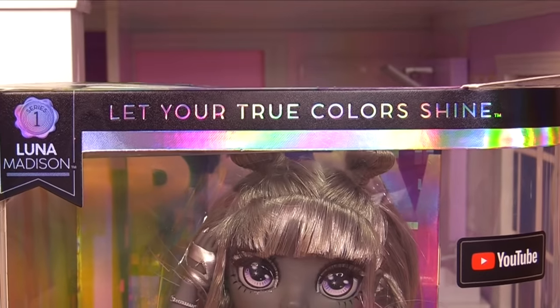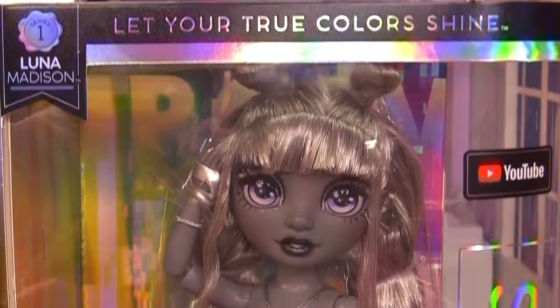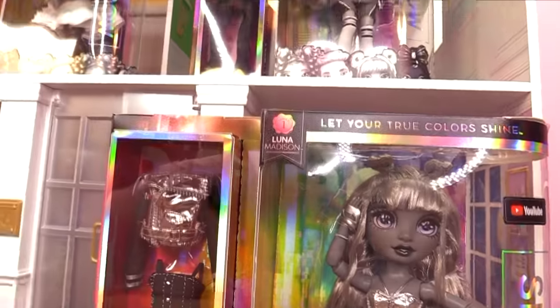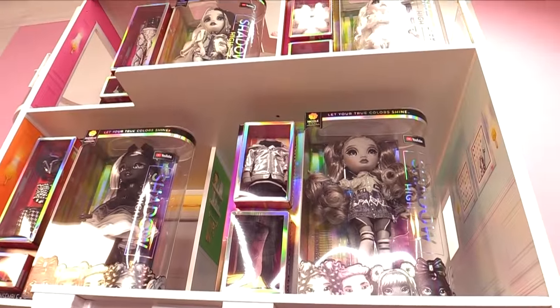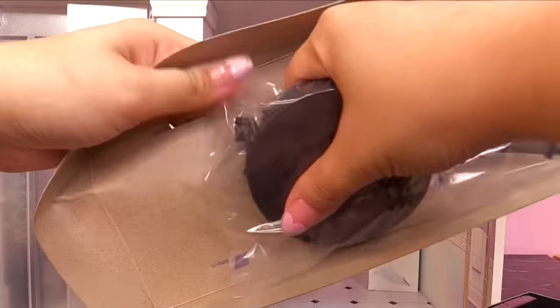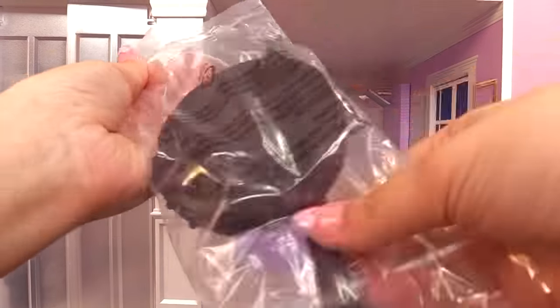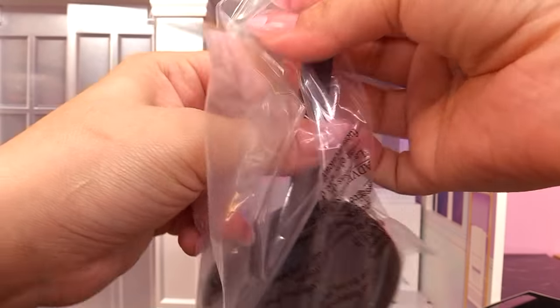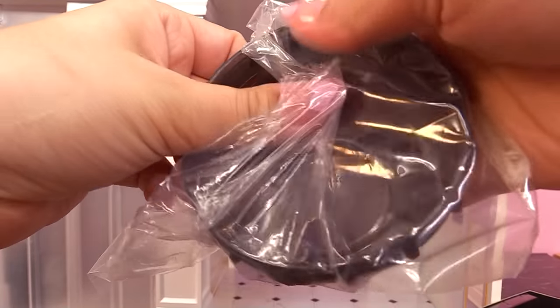They're grayscaled black and white dolls — very much giving me a futuristic and old-timey feel at the same time. 'Let your true colors shine,' but what colors? They have none. I wonder if they're gonna come out with an entire playset for the Shadow High dolls. The doll stand is black — very fitting with the grayscale. Loving it. It does take a little getting used to though; this grayscale thing did throw me off a bit.